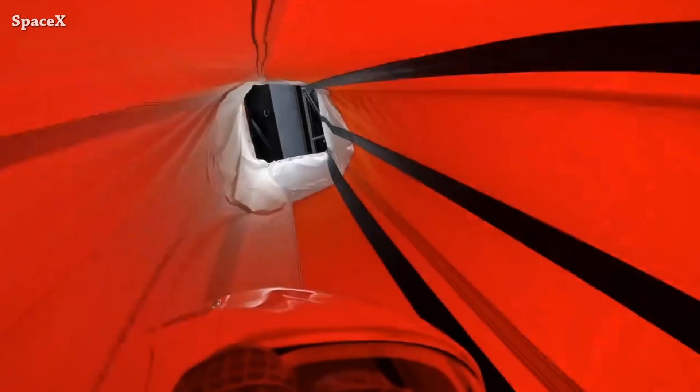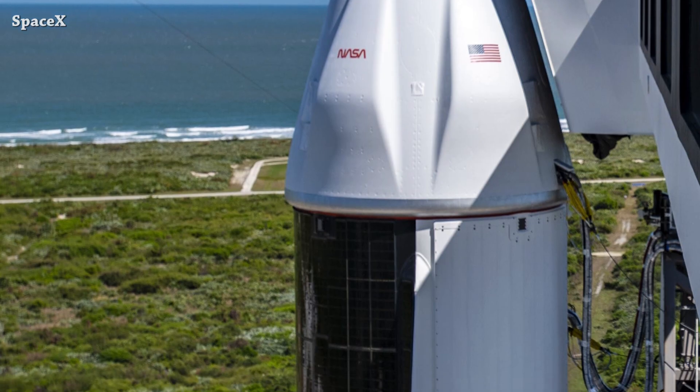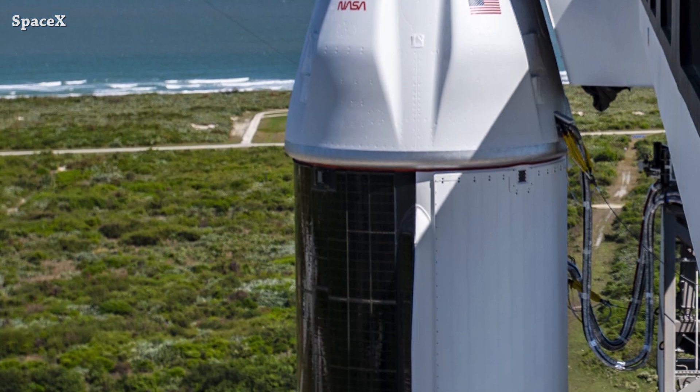At Space Launch Complex 40, the SpaceX team successfully tested the new emergency slides from the crew tower to the ground. These will be used in case of an emergency for crewed missions.